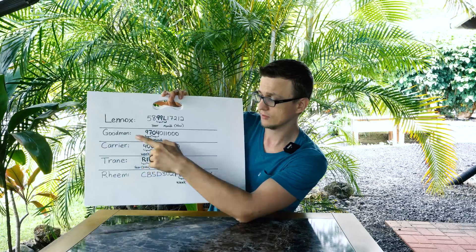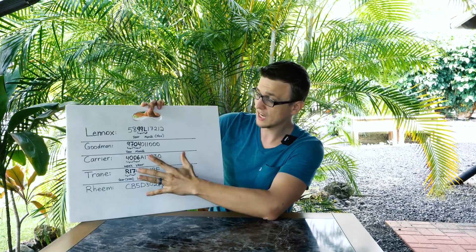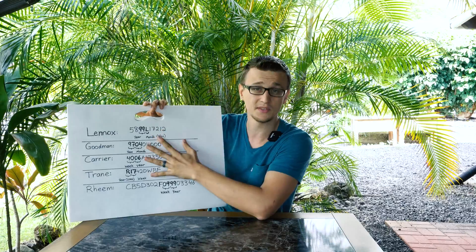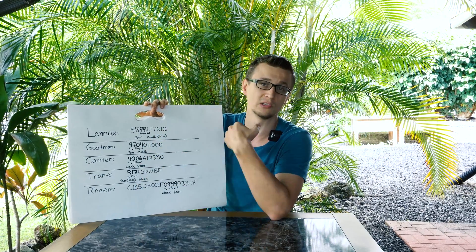So I have Lennox, Goodman, Carrier, Trane, and Rheem on here. I only have five of them, but at the end of the video I will share the website with you where I got this information, and on there you can look up any brand.